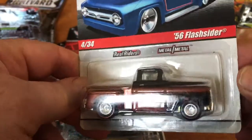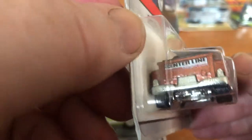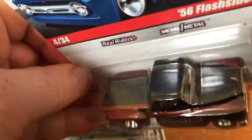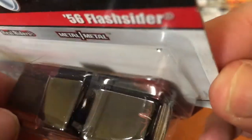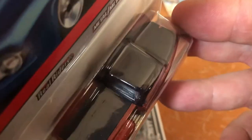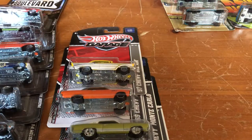Here we have the 56 Flash Sider, which is based off a 56 Chevrolet pickup truck. No tampo up front. Centerline wheels. I believe they put wheels on the rear tailgate area. It's a two-tone vehicle — it's either two-tone black or two-tone dark cherry; I can't tell in this light. I don't have a professional studio — I'm using a cell phone and using what I have for the time being. That's it for the Delivery Series that I collected. I don't collect everything in certain series — I'll just collect what I like.